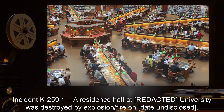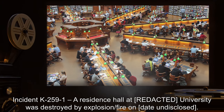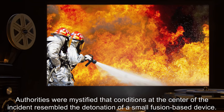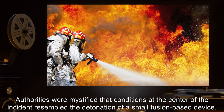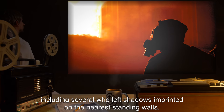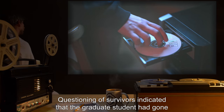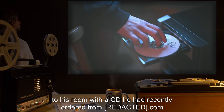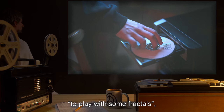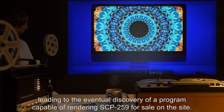Addendum. Incident K-259-1: A residence hall at a university was destroyed by explosion and fire on an undisclosed date. Authorities were mystified that conditions at the center of the incident resembled the detonation of a small fusion-based device. One of the graduate students was completely vaporized, as were several others, including several who left shadows imprinted on the nearest standing walls. Questioning of survivors indicated that the graduate student had gone to his room with a CD he had recently ordered from a website to play with some fractals, leading to the eventual discovery of a program capable of rendering SCP-259 for sale on the site.